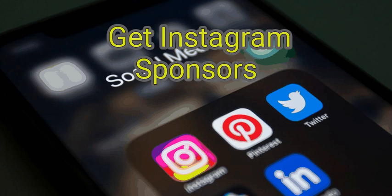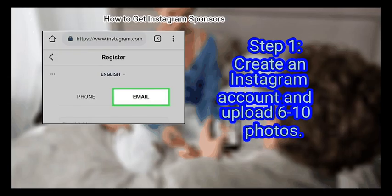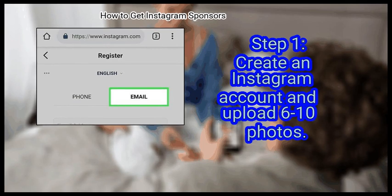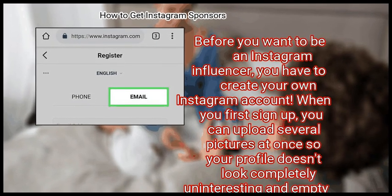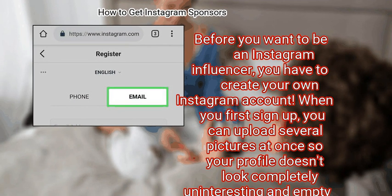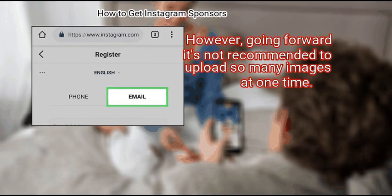We are going to watch about how to get Instagram sponsors. Method 1: Building your brand. First, create an Instagram account and upload 6 to 10 photos. Before you want to be an Instagram influencer, you have to create your own Instagram account. When you first sign up, you can upload several pictures at once so your profile doesn't look completely uninteresting and empty. However, going forward it's not recommended to upload so many images at one time.